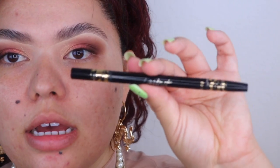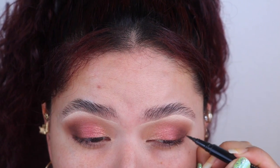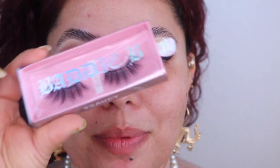I want to do a wing for this look, so I'm going in with a black wing using my Tarte-ist pen. I need to get a new black eyeliner because this one is running out. I also added some mascara to my top lashes. Now we're adding lashes — the Baddie Bee lashes in style Saucy. They're dramatic but not overly dramatic, just really pretty.